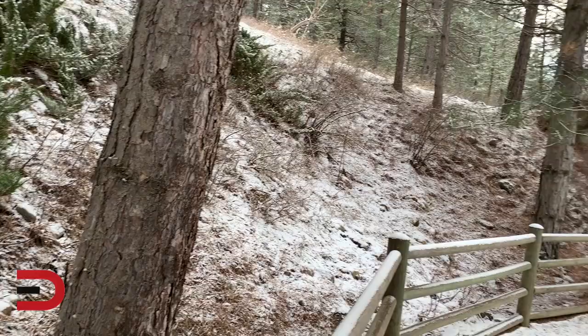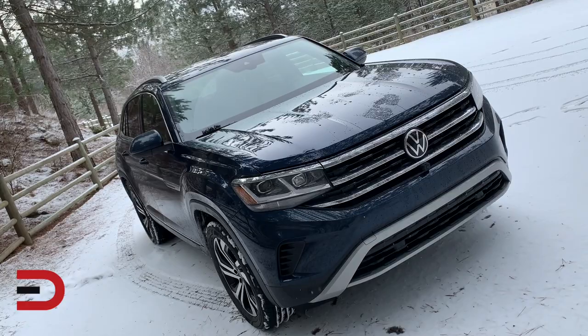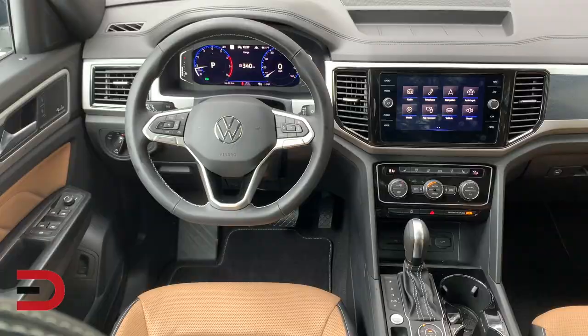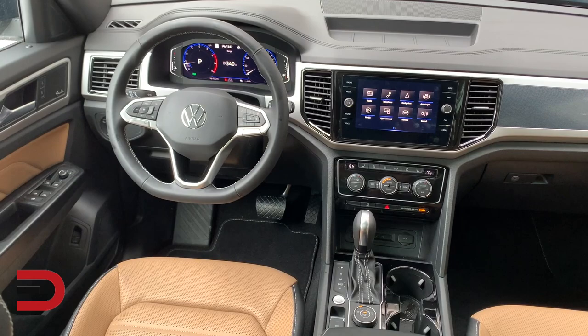Now the pros and cons. Pros: chiseled good looks for great curb appeal, very nimble handling for its size, a tremendous amount of cargo space, up to 5,000 pounds of towing capacity, and an easy-to-use infotainment system. Some cons: lower fuel economy than some competitors, not very quick to accelerate even with the optional V6, and some rivals have more standard driver technology.